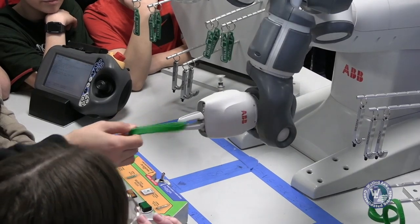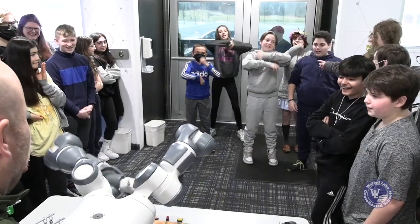Our ABB robot will interact with the students, retrieve an item they choose, and then dance with them — kind of challenge them to a dance battle. It was really, really fun. When I first heard about it, I had no clue what it was, and I definitely wasn't expecting how cool and amazing it would be.